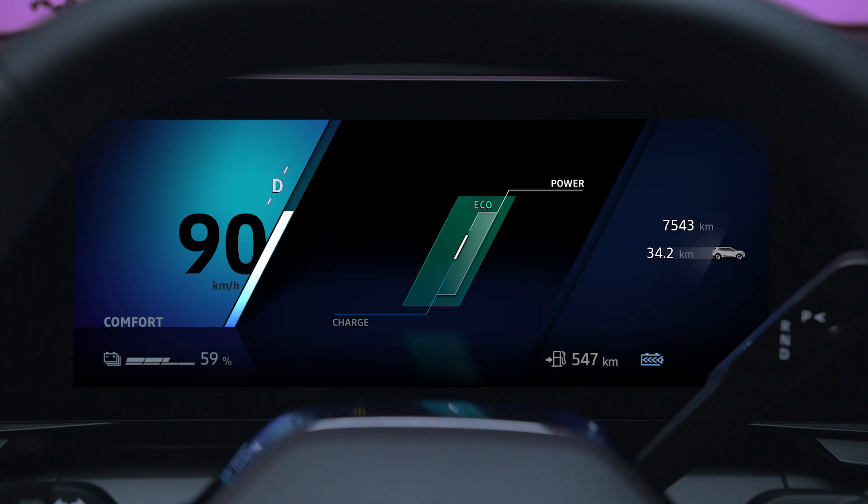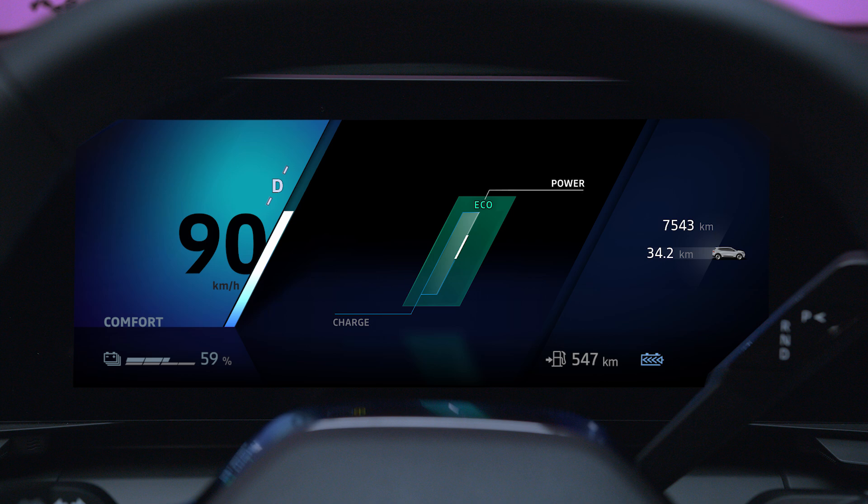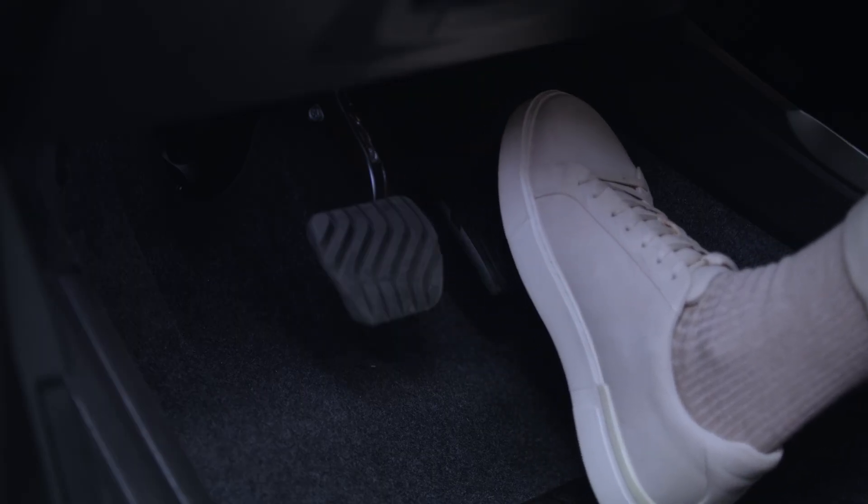The power meter shows you the electrical power consumed by your vehicle in real time. It shows when energy is being recovered and when it is being consumed. It's easy to avoid going into the excessive consumption zone by taking your foot off the accelerator when you reach that zone.